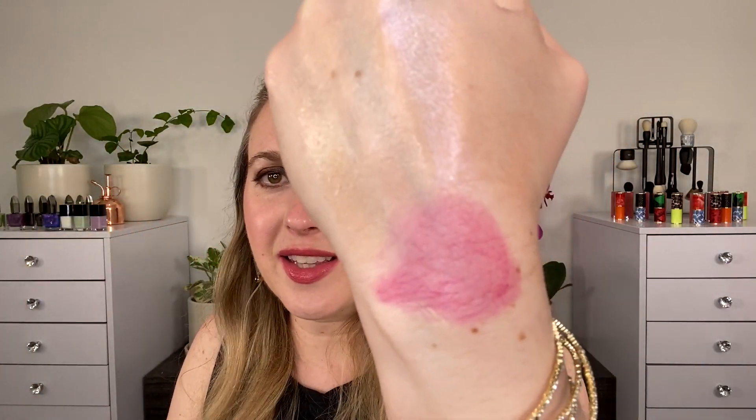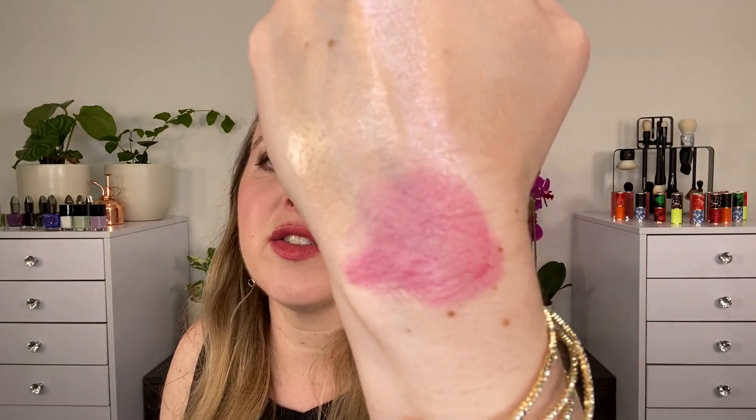Next up, I picked up the YSL Lip and Cheek Balmy Tint in shade Nu Chills. This is a berry shade and it's a really nice cream blush. This is kind of more like what I was expecting the Lisa Eldridge blushes to be like originally. You can see that it blends out easily — you don't get globs of pigment that get stuck as you're blending. It's very smooth, creamy, lightweight — more of a gel balm texture, so it's not sticky. If you use the average amount and dab it on, the majority of it will sink into your skin.